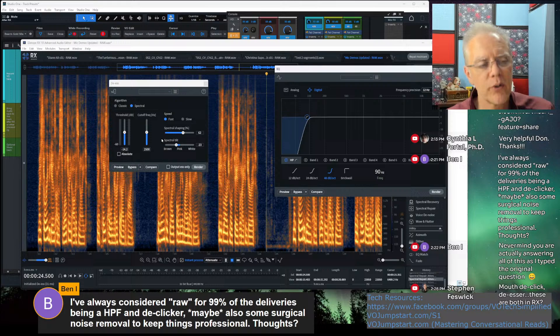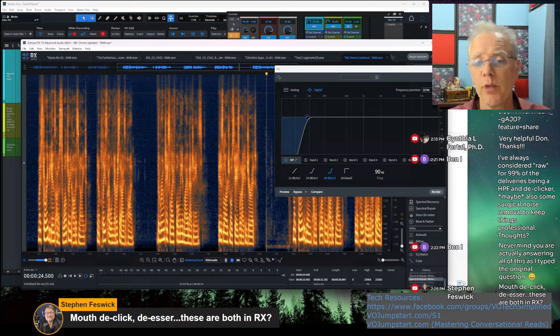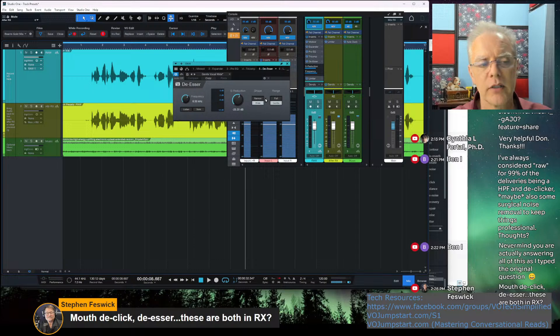A lot of people get into trouble with the RX de-esser because there are enough options that they do things that aren't ideal. A de-esser, if set right, can be very transparent with these tools. I have some clients who are not happy with their S's after a book comes out from a major publisher because those engineers didn't take it out. We can set it up so that when you have the better tools, you can apply a de-esser that's pretty transparent — they only affect such a tiny part of the spectrum, and if applied right, they're absolutely transparent.